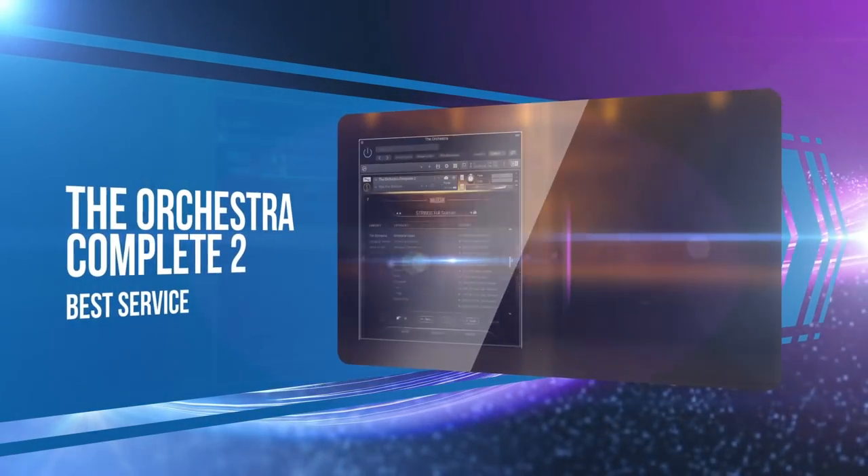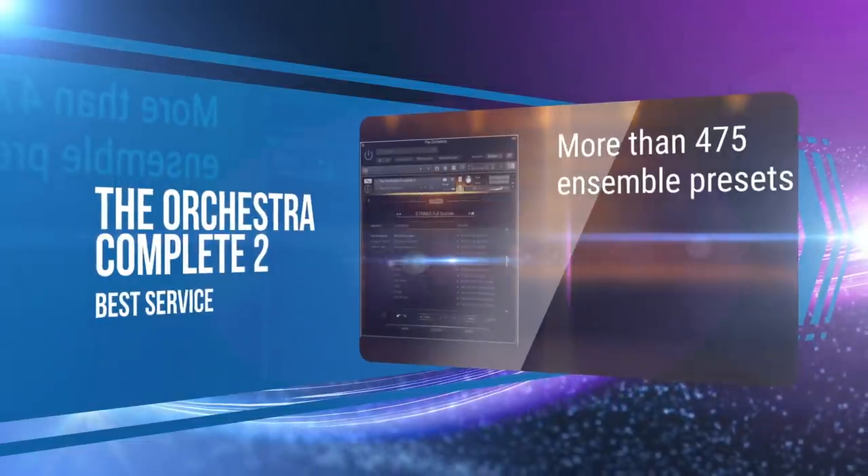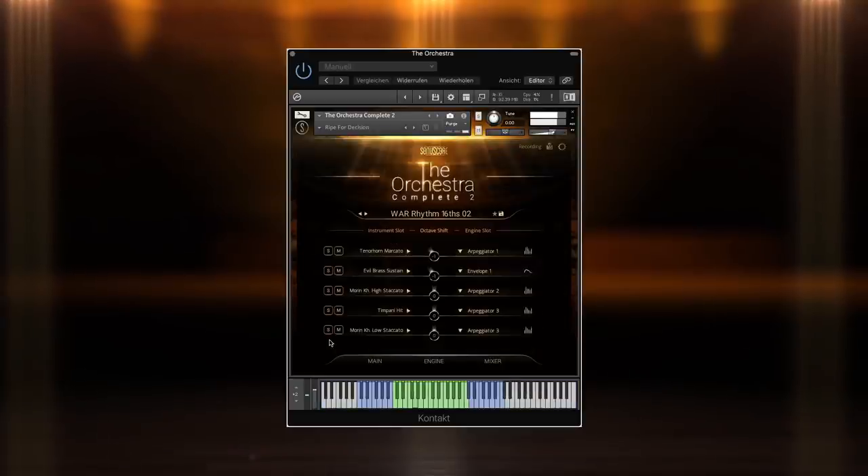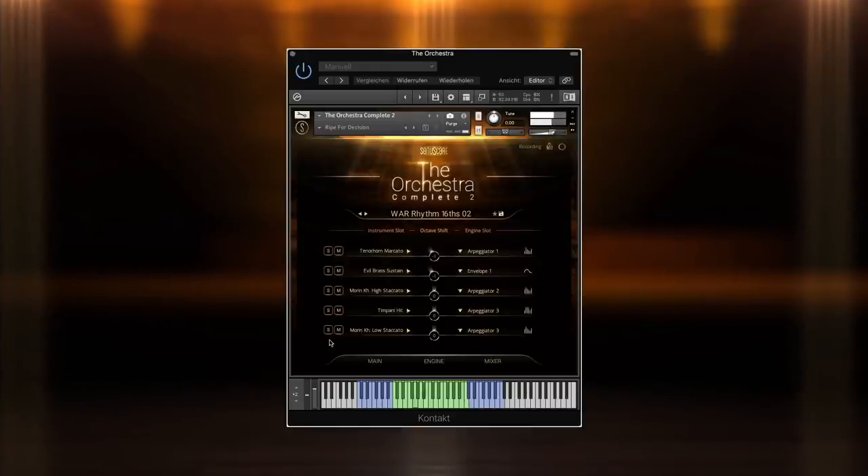With ease of use and so much material to explore, Best Service's The Orchestra Upgrade diverts to combine the force of the original 80-piece orchestra with the Strings of Winter and Horns of Hell. The Ensemble Engine is what instantly got our attention, and the 300-plus presets will keep us entertained and inspired for hours.